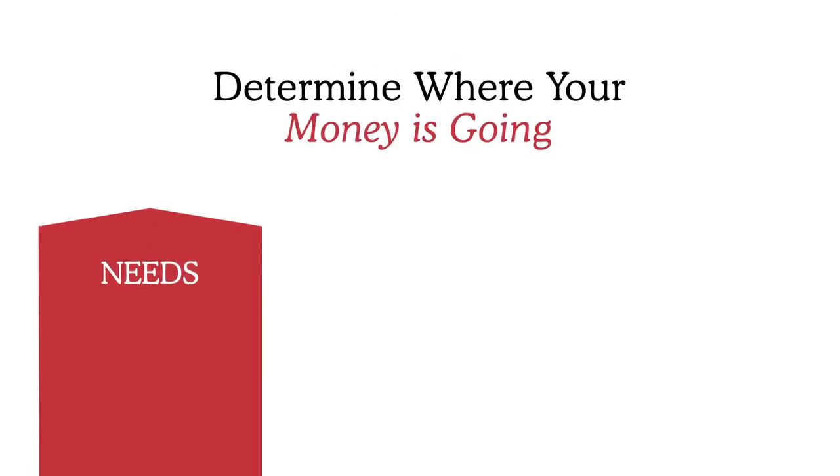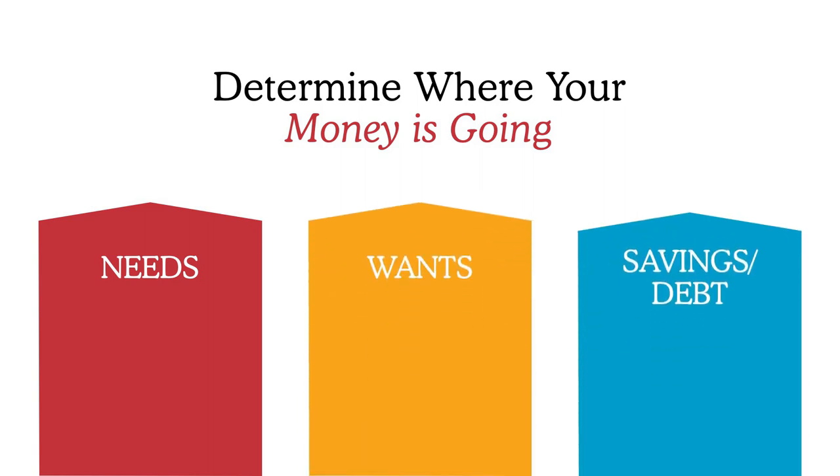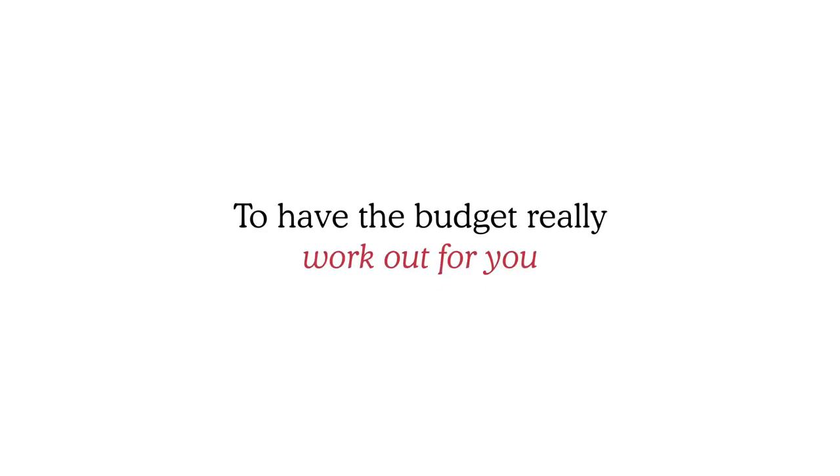Determine where your money is going. As you figure out your cash flow, are you seeing funds go more towards your bills, more towards your wants, or more towards your savings and debt? Are you saving more aggressively or paying down debt more aggressively? You have to determine where your funds are going to keep track of your expenses and have the budget really work out for you.